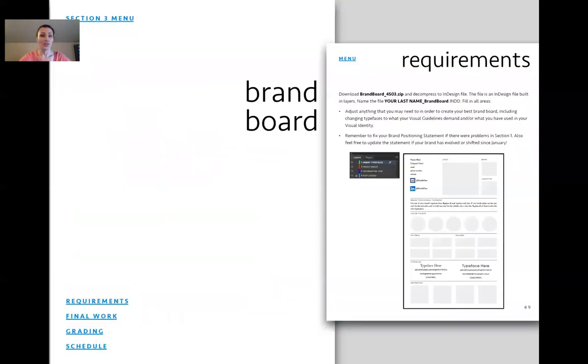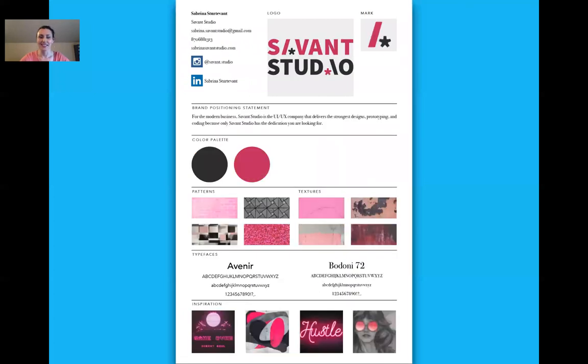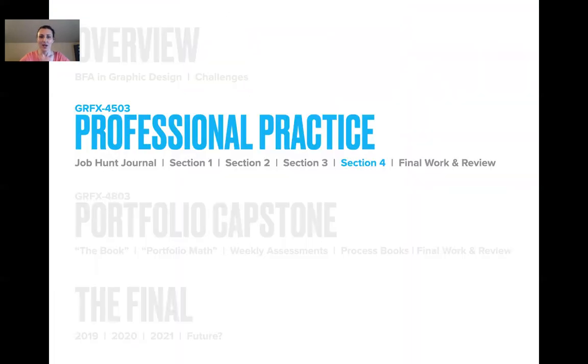Brand board — it's like their idea board grew up. They already have a template, they fill it in, and it's more professional. In their brand book at the end of class, they don't include their idea board; they include their brand board.